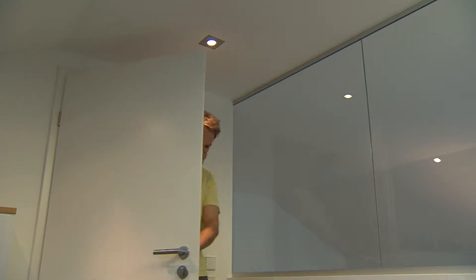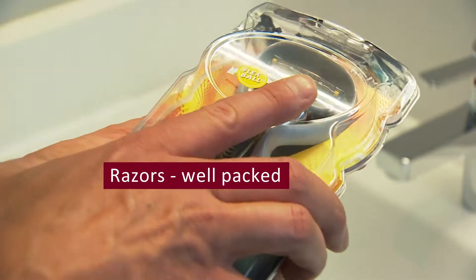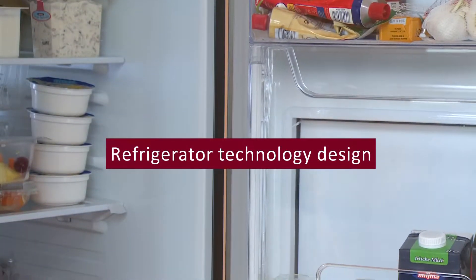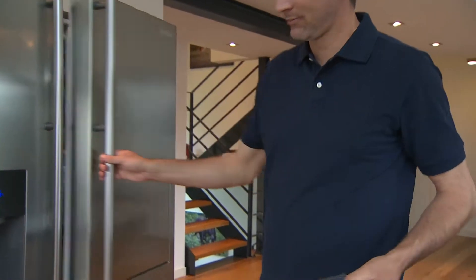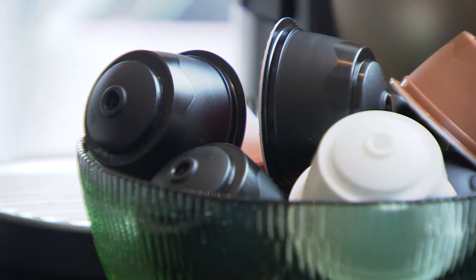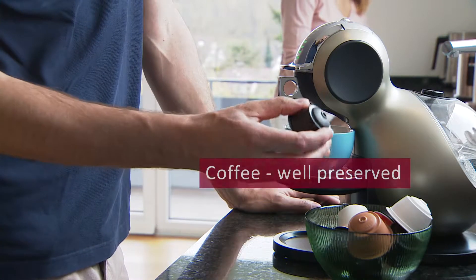State-of-the-art thermoforming. Razors well packed. Refrigerator technology design. Fresh vitamins in a pack. Coffee, well preserved.